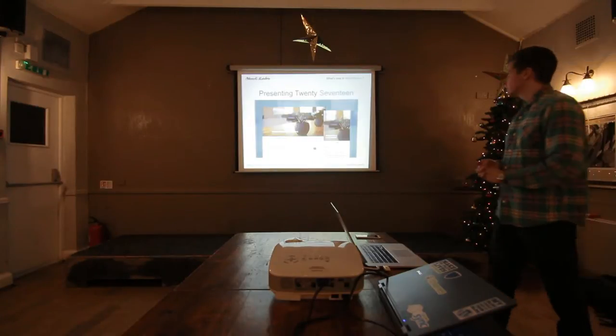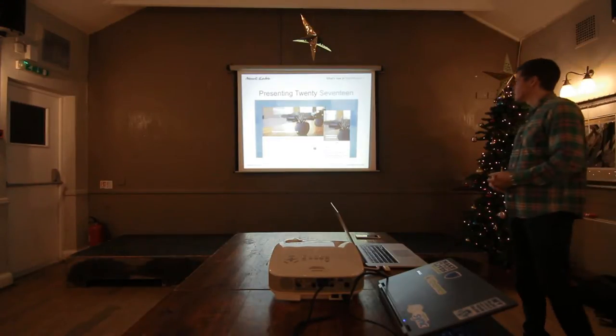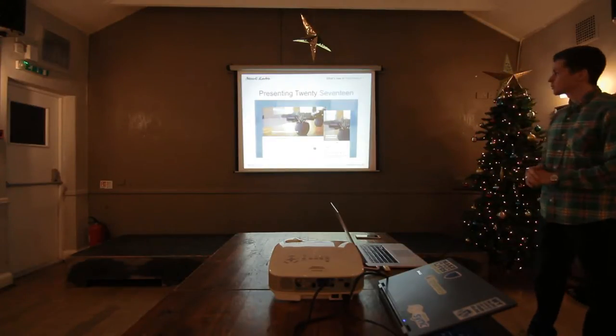Every year with a new release of WordPress you get a new default theme. This year it's 2017. It's focused more on business websites, but as you can see, it's also quite good for blogs still.